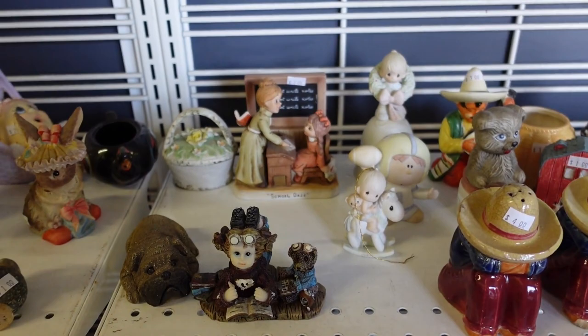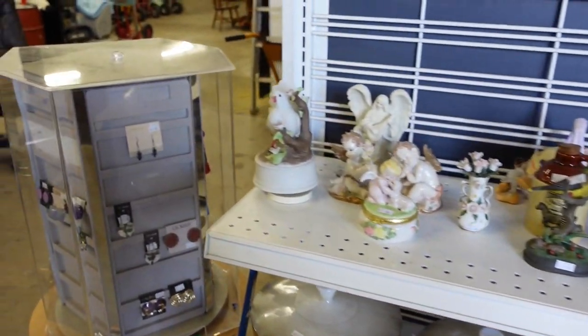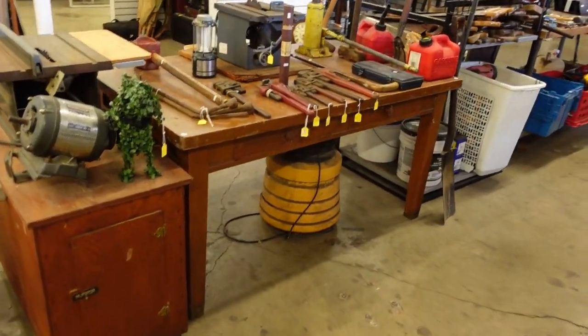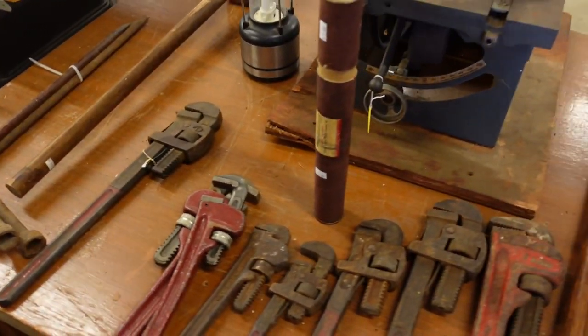Oh, they've got little figurines over here. Some of these, I think, have been here for a while — I'd say most. Unfortunately. You never quite know, do you? I actually have a bad habit of looking past all of these tools every single week.